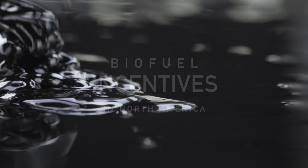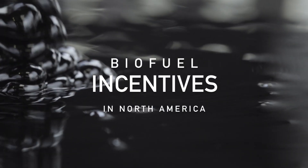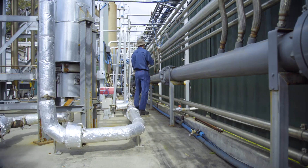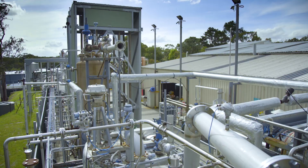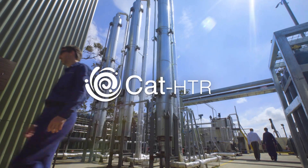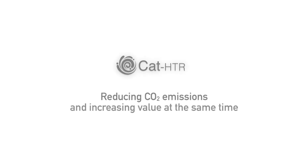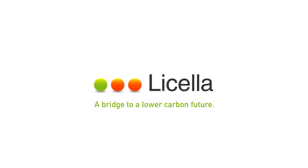With biofuel incentives in North America driving strong interest from oil majors, Lysela is beginning a global rollout of the game-changing CAT-HTR technology — reducing environmental impact, reducing CO2 emissions and increasing value at the same time. Lysela: a bridge to a lower carbon future.